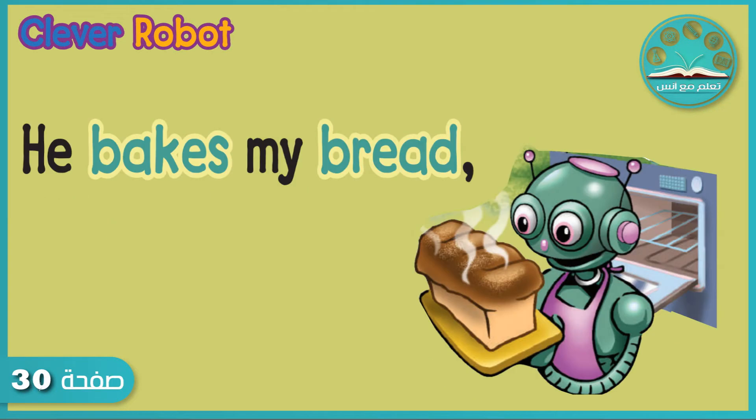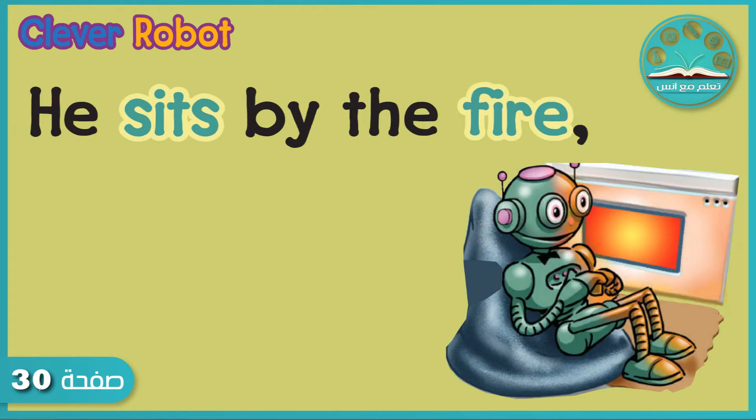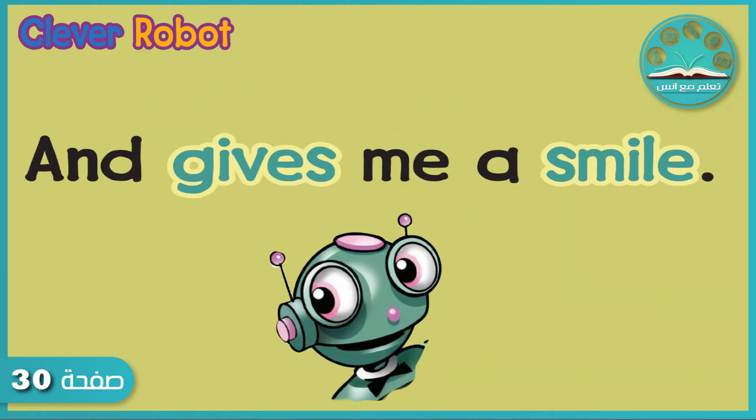Slurp — he bakes my bread. Thump, thump — and makes me a drink. Clink, clink — he sits by the fire. Ah — and gives me a smile.